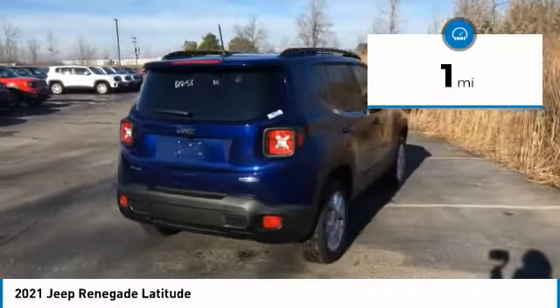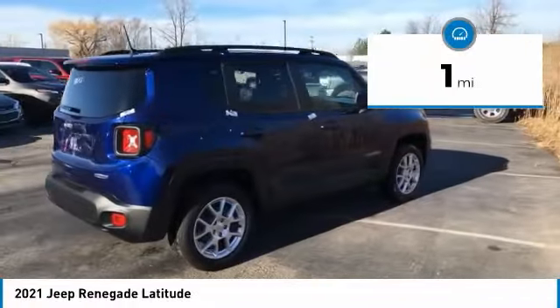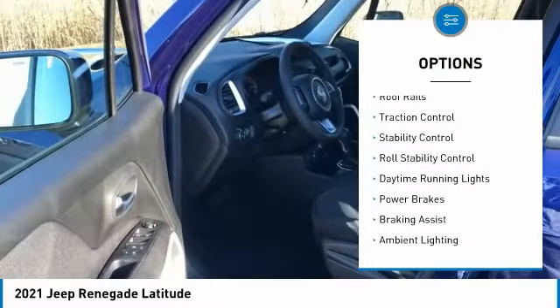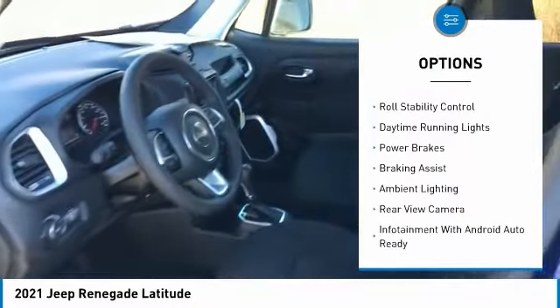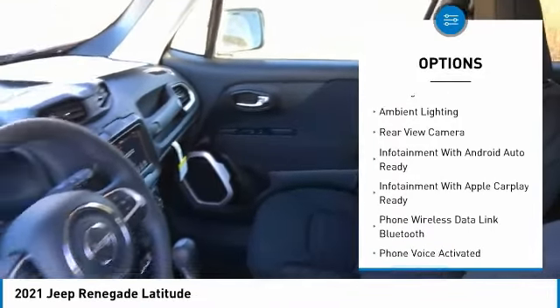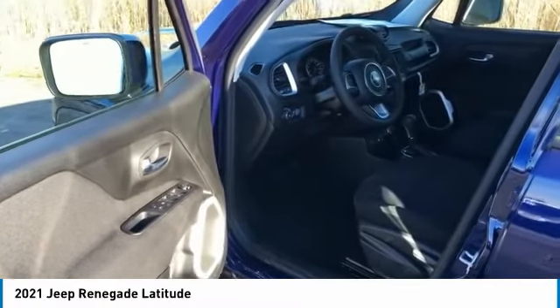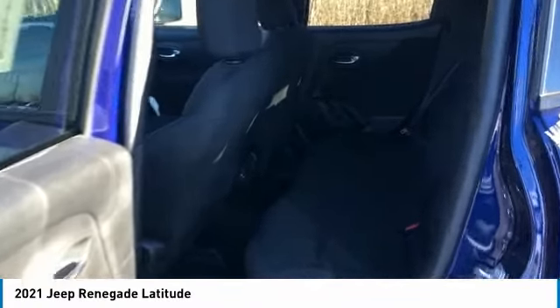This vehicle has less than 100 miles. Here are some of this vehicle's great options: power windows with safety reverse, roof rails, traction control, stability control, roll stability control, daytime running lights, power brakes, braking assist, ambient lighting, and rear view camera.